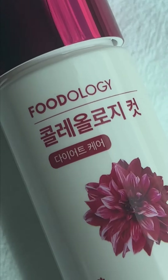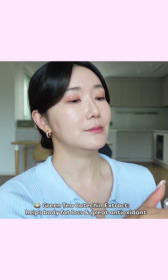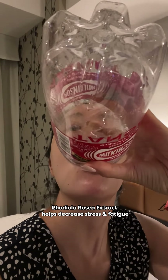There's also Foodology Coleology Cut, which is in a tablet format. This has sold over 2.7 million bottles! It was so helpful during my recent Tokyo trip, as it helps to burn body fat and has great antioxidants, minerals, and vitamins.